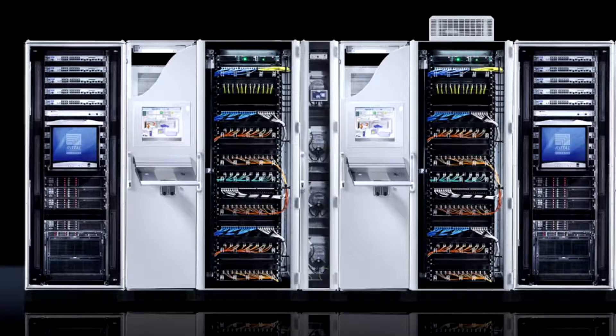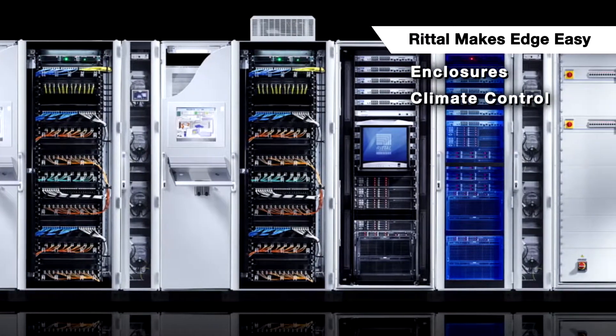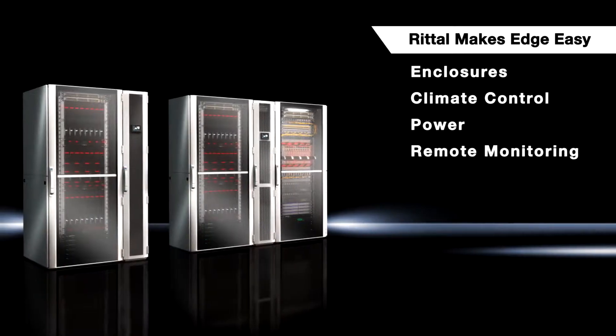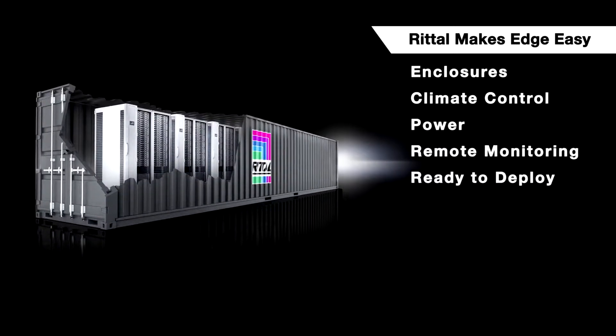With the right partner, Rittal's turnkey edge solutions include NEMA-rated enclosures for protection, high-efficiency thermal management solutions for cooling, PDU power, and CMC remote monitoring for security. Rittal's edge solutions are ready to ship and ready to deploy.